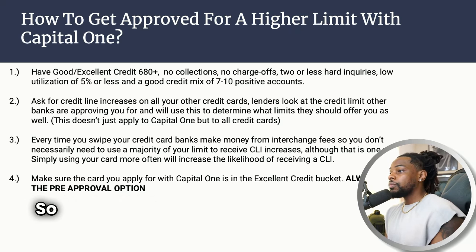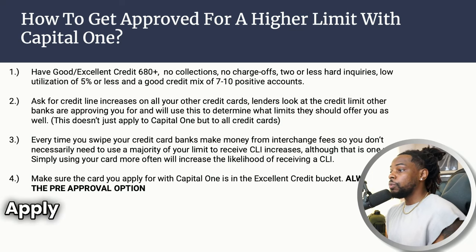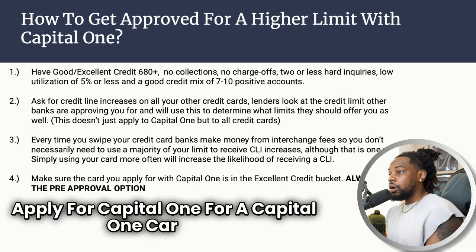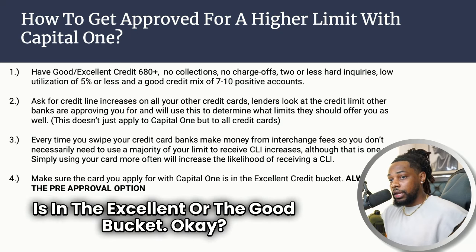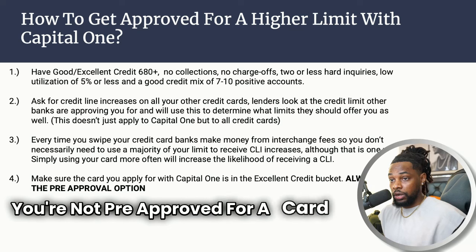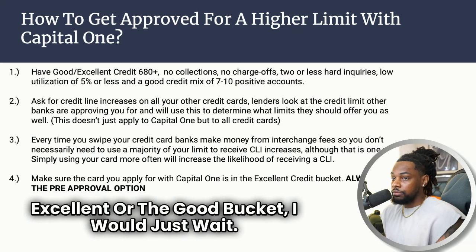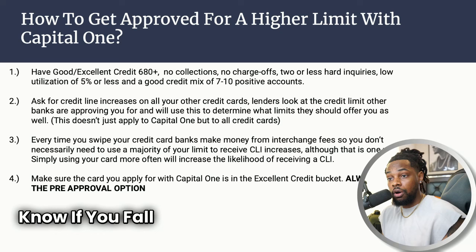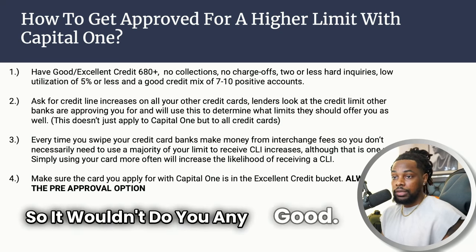Step four: make sure you apply for a Capital One card that is in the excellent or good bucket. If you try to get pre-approved and you're not pre-approved for a card in the excellent or good bucket, just wait. It doesn't make sense to apply — if you fall into one of those other tiers you're going to be capped, so it wouldn't do you any good.